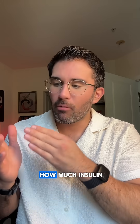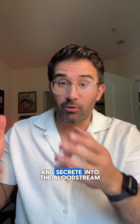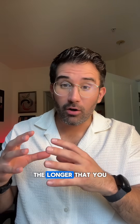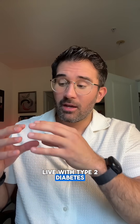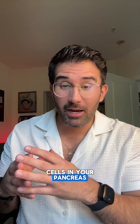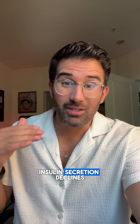Insulin secretion refers to how much insulin your pancreas can produce and secrete into the bloodstream in order to control blood sugar levels. The longer that you live with type 2 diabetes, the more damage that occurs to the beta cells in your pancreas that make insulin. So over time, insulin secretion declines.